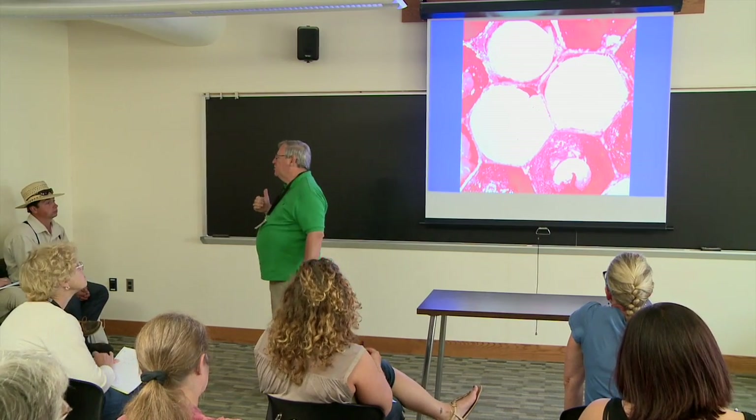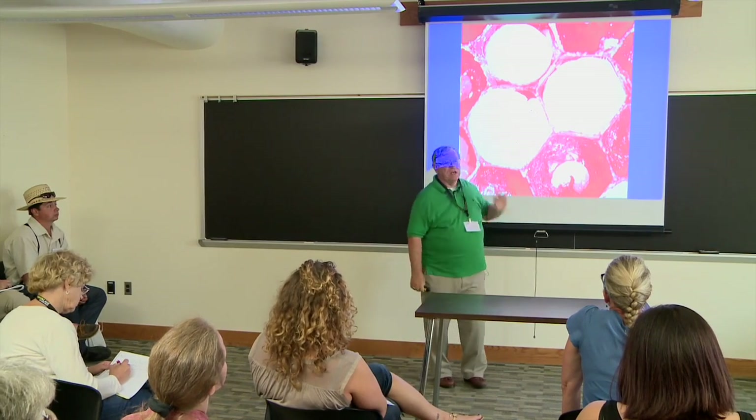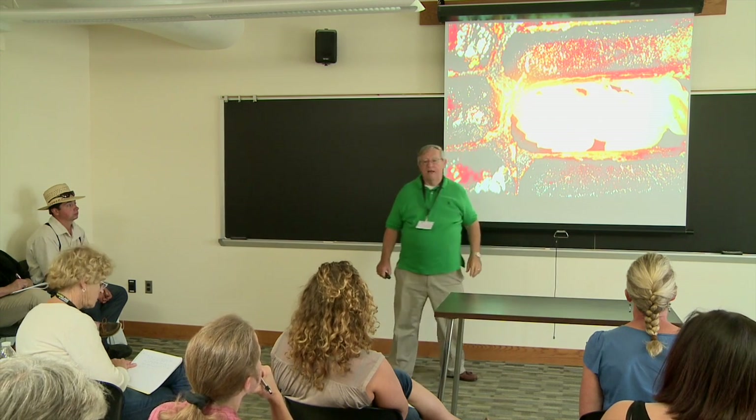We said we'd be looking for color changes in larvae and pupae. If you remember nothing else today, remember that white is healthy. These larvae at different sizes are white in color — everything is good to go. Here's a pre-pupae that's basically white and healthy. Here's a pupae where the only darkening is in the compound eye, which is natural — we're not going to be concerned about that. The bulk of the body is white, and that's a healthy pupae.